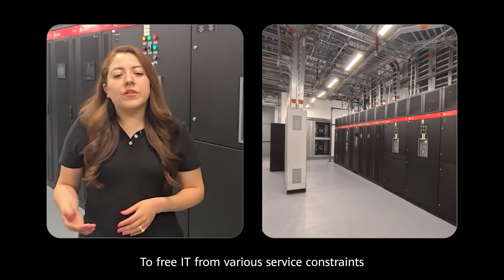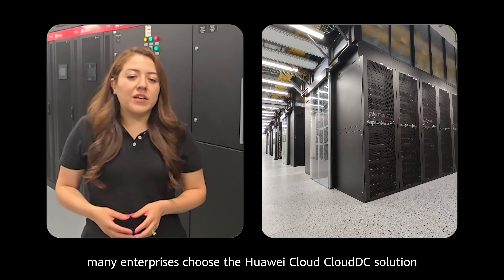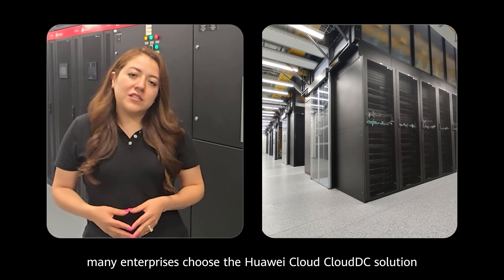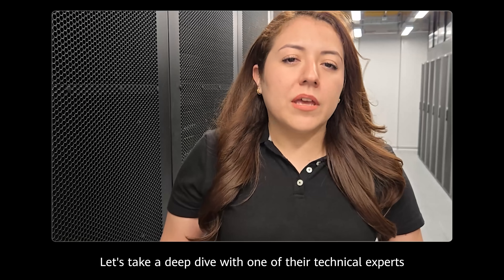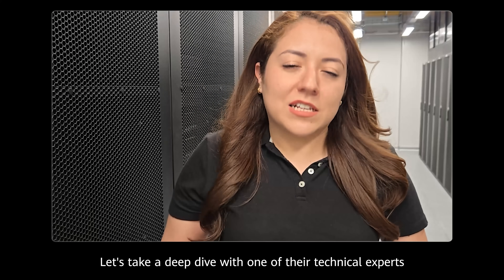To free IT from various service constraints, many enterprises choose the Huawei Cloud Cloud DC solution. What innovative technologies does it have? Let's take a deep dive with one of the technical experts.